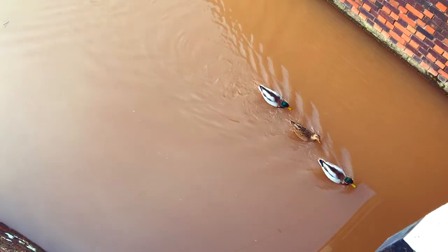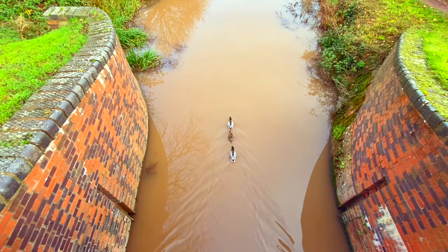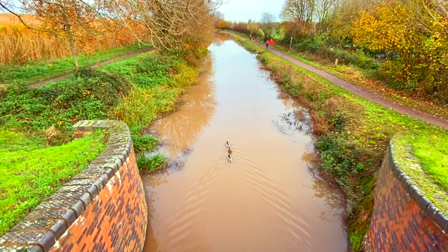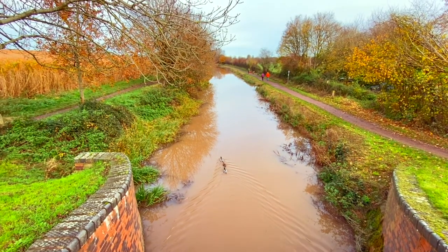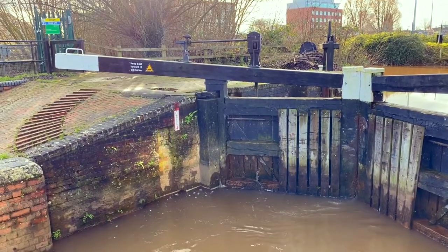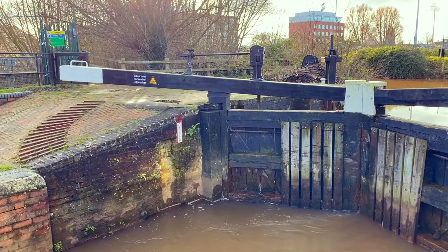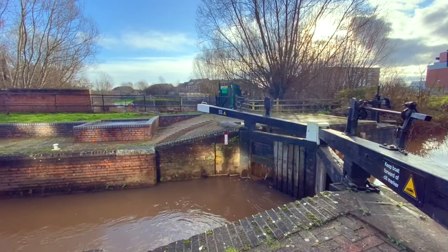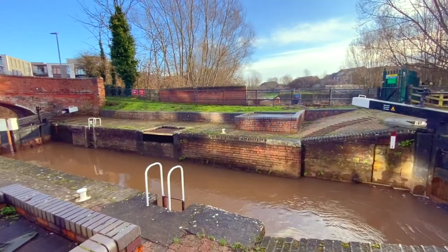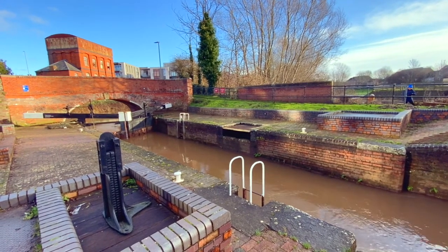Formally reopened in 1994, the canal has been fully restored, including replacing the bridges and resurfacing the towpath. In Taunton, the canal connects to the River Tone via Firepool Lock. Today it is a well-used cycling, running and walking route through some beautiful countryside. However, I think we should remember the history of this once-important canal.